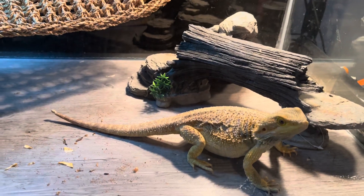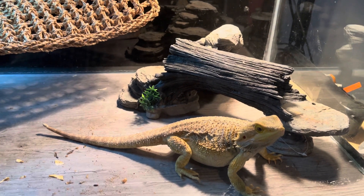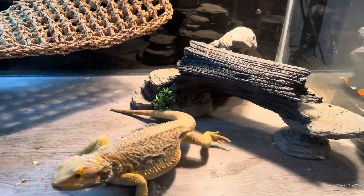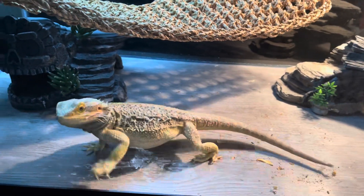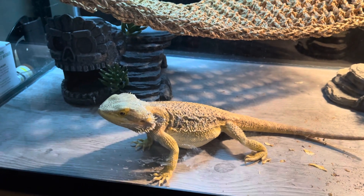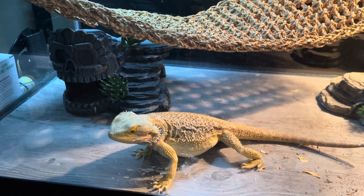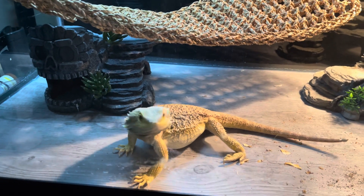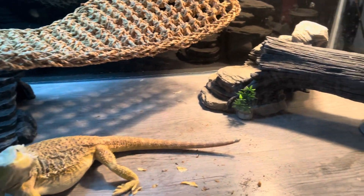Alright guys, today's gonna be a feeding video. I'm gonna be giving my bearded dragon some crickets, but I'm gonna start off with Red because she looks like she's gravid again and she's been showing that she's really hungry. I've been giving her dubia roaches, Madagascar roaches, and worms, so today I decided to go to the pet store and get some fresh crickets. I'll put calcium on the crickets and let's see how much she really eats.